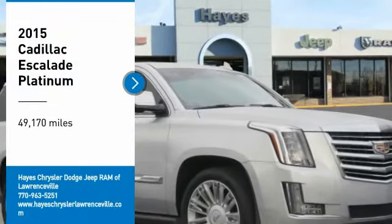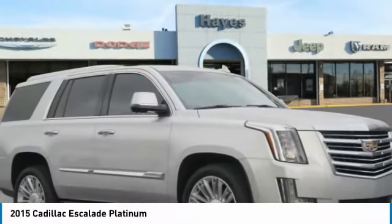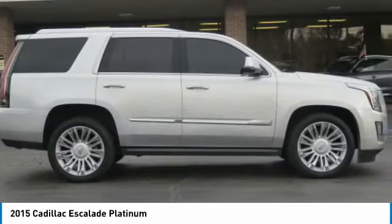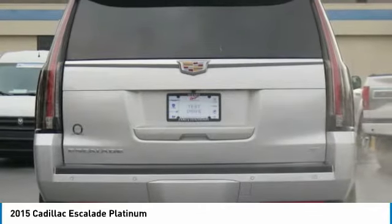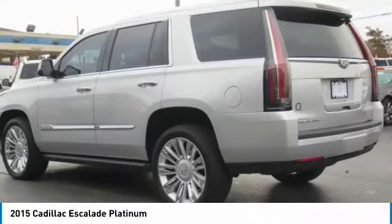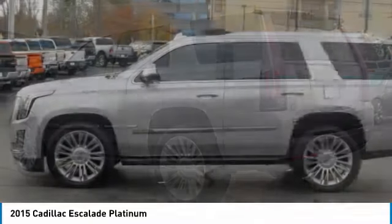Come test drive the 2015 Escalade. A full-size luxury SUV, the Cadillac Escalade stands for A-list style. Thrilling, yet effortless performance combined with advanced luxury and technology that's on the leading edge of the industry makes the Escalade an easy choice.